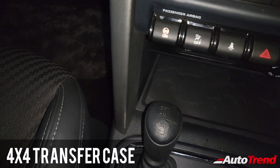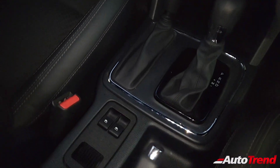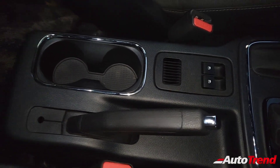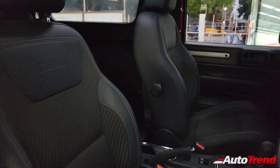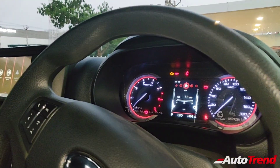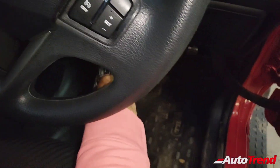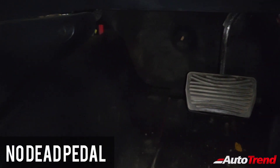All variants also come as standard with the 4x4 transfer case, which is controlled electronically using the manual lever. All variants get front power windows only as standard, and there is also a decent number of storage spaces around this cabin. The seats on this LX variant are really comfortable and also get lumbar adjustment along with height adjustment for the driver seat. All variants also get a tilt adjustable steering wheel as standard. However, people who have gotten used to driving other cars will notice the absence of a dead pedal, surprisingly even on this automatic variant.